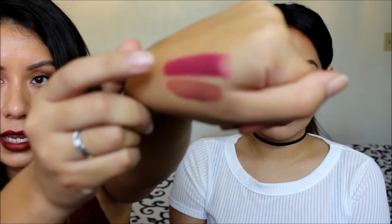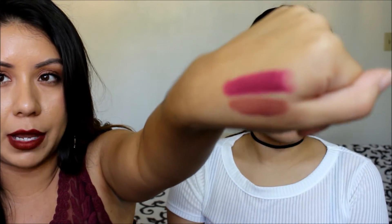My next one is from Wet n Wild — I used this in one of our tutorials. This is number 908C, Sugar Plum Berry. It's definitely more on the berry side — a little bit pinky, plum, and just perfect for fall.